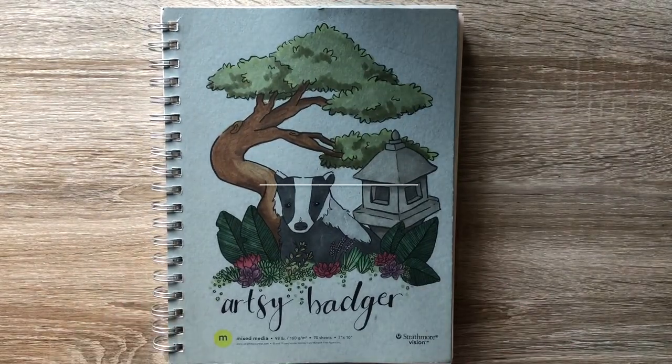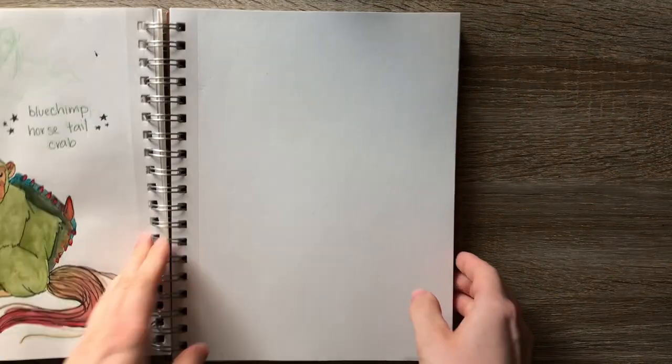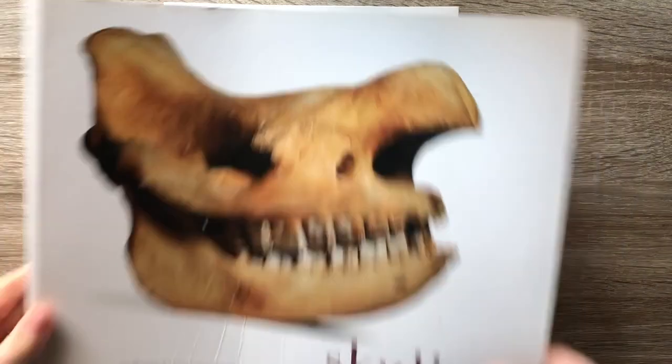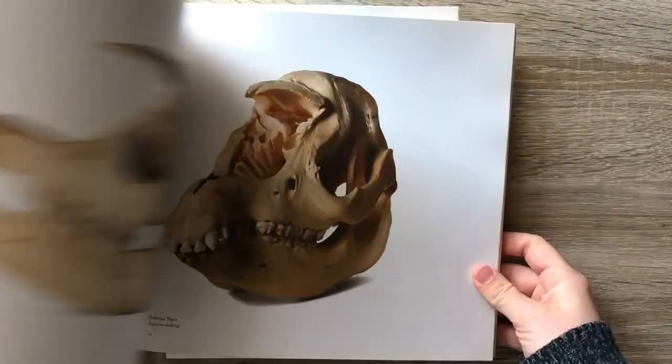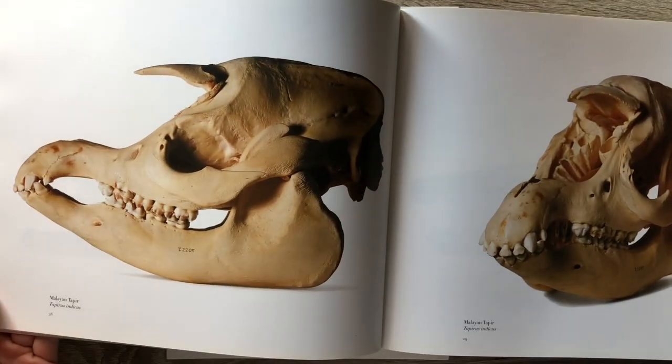Hello everybody, it's Sierra the Artsy Badger, and it's another day of Drawcember. This particular day is a Thursday, which means more skulls. For today's skull specimen, we've got a tapir skull.